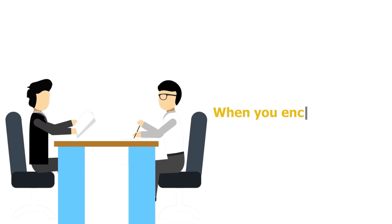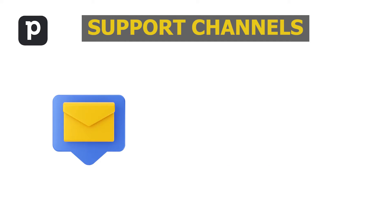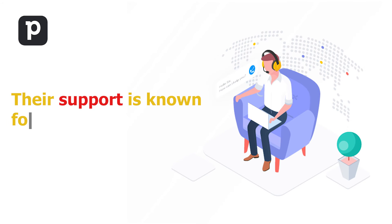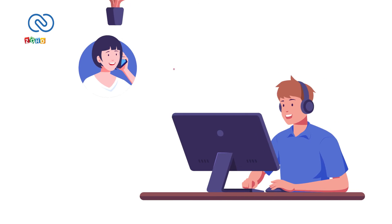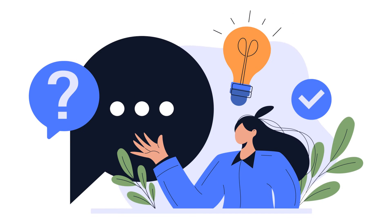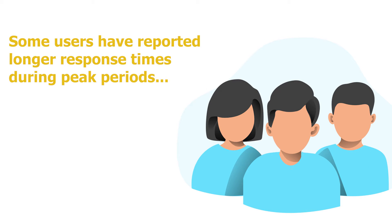Customer Support. When you encounter issues or need assistance, reliable customer support is invaluable. PipeDrive offers various support channels, including email, live chat, and an extensive knowledge base — and their support is known for being responsive and helpful. Zoho CRM provides customer support through email, phone, and a knowledge base. While their support is generally good, some users have reported longer response times during peak periods.